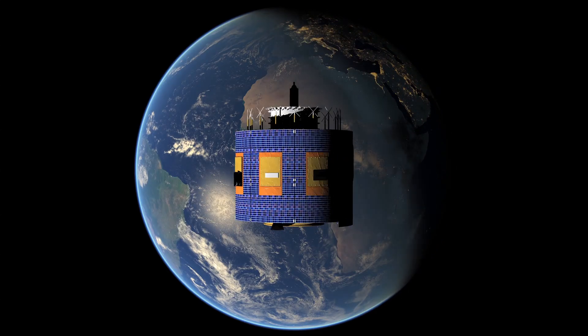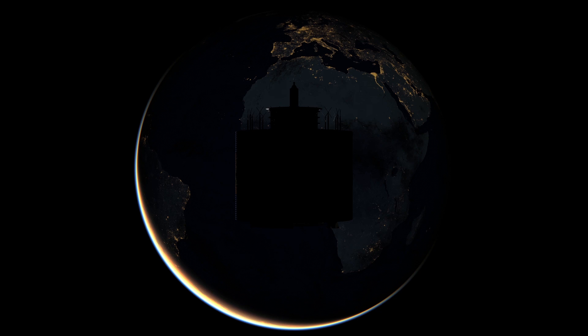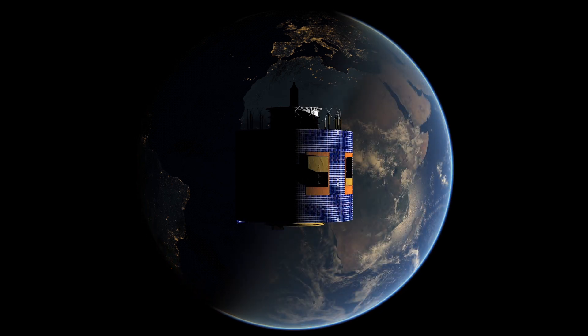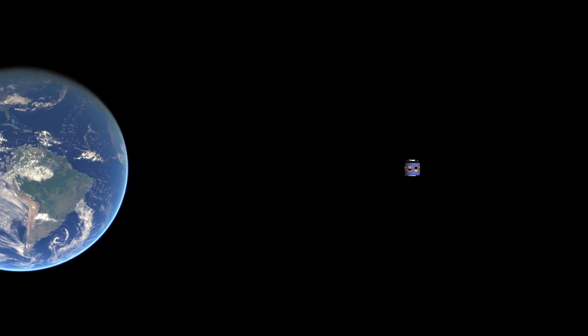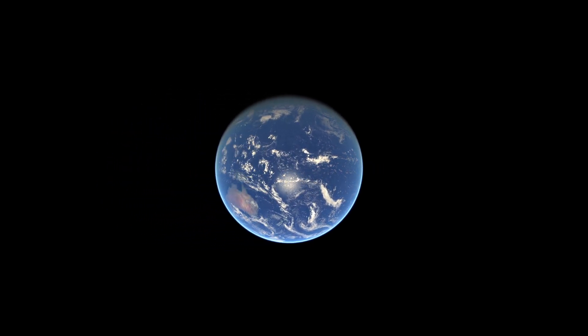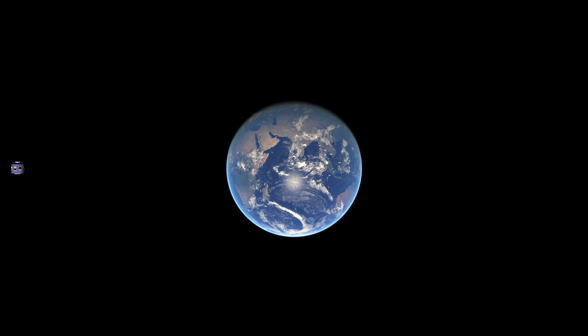EUMETSAT sees the world in two main ways. The geostationary satellite Meteosat 10 spins 100 times per minute and travels around the earth once a day at a distance of about 36,000 kilometers. Since the earth rotates once per day, Meteosat always looks at the same part of the globe. It captures a fresh image of the full disk centered on the zero degrees line of longitude every 15 minutes.